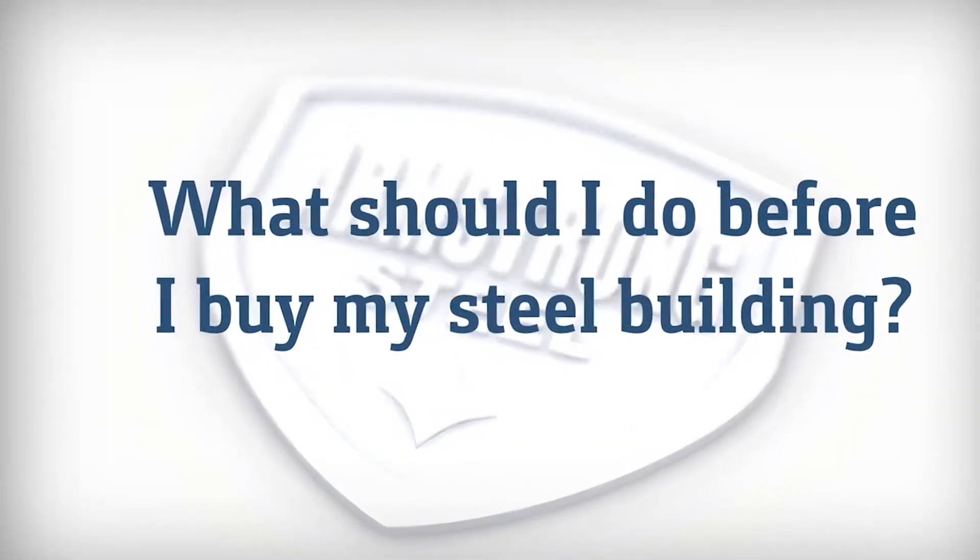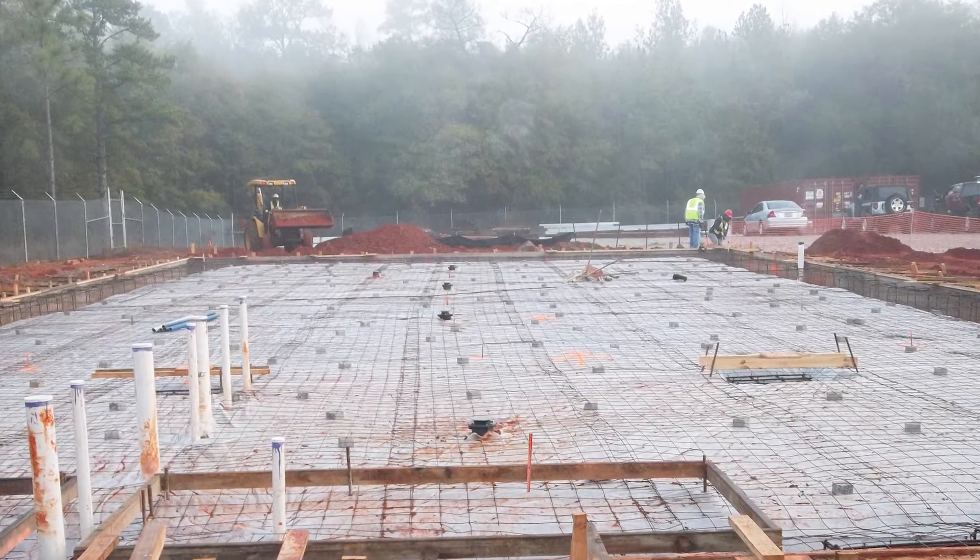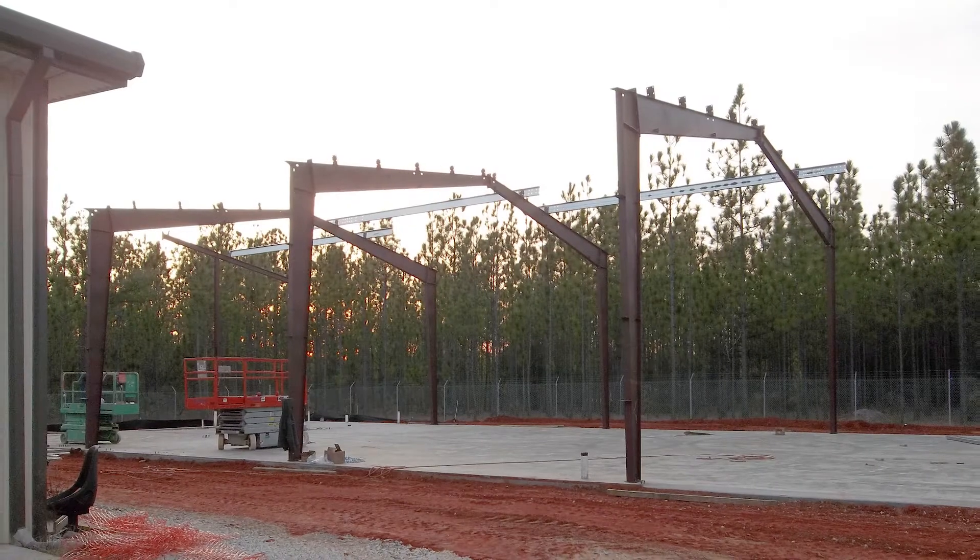What should I do before I buy my steel building? So you need space and you have a good idea of what you're going to be using it for? The next step is to call your county building and zoning office.